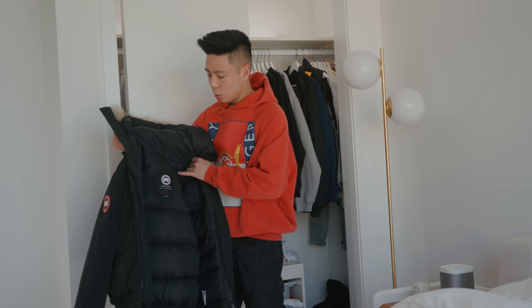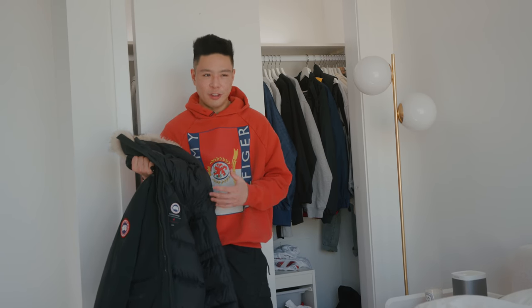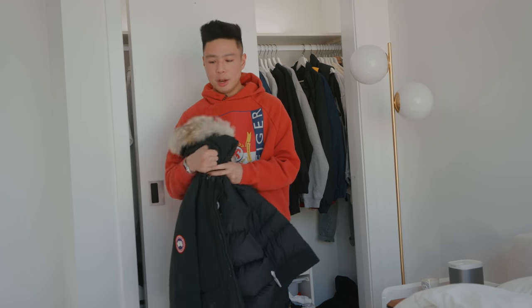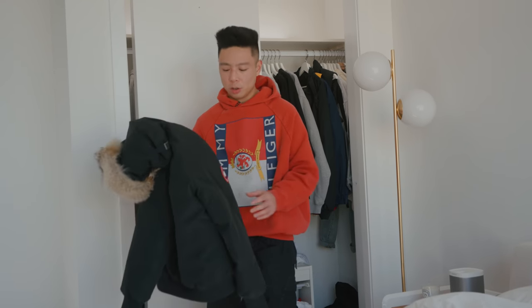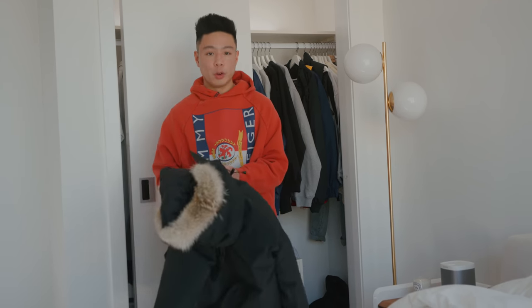When it does get a little bit colder, I also have one winter jacket. I'm not really someone who likes to have many winter jackets because I feel like one is enough to roll with for the entire season unless you live in like Toronto. Usually I would just wear a black hoodie and throw this one over — it is the Canada Goose Bomber. I got it for a pretty good deal used, I think under $400, and it definitely keeps you very warm.